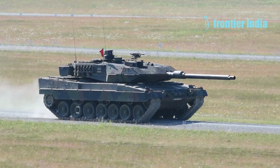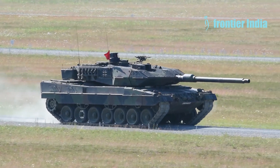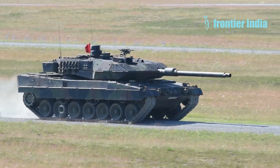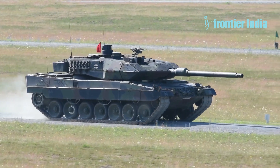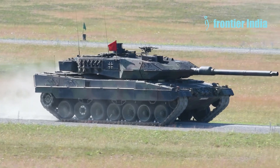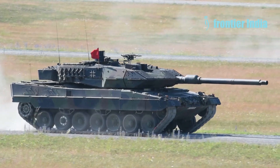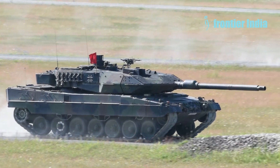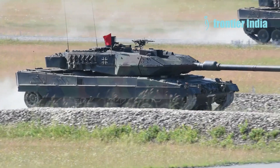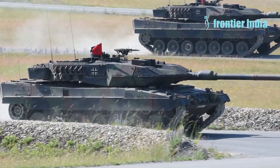Prototype testing was conducted not only in Europe, but also in extreme conditions in Canada and the US. The tests were carried out alongside the American XM-1, which later became the M-1 Abrams. In 1973, both countries agreed on the maximum possible unification of tank parts. Three years later, they conducted comparative tests of the prototypes. The Leopard was lighter than its competitor and demonstrated superiority in range and operational performance. The Bundeswehr adopted the tank in September 1977 and ordered 1,800 units.